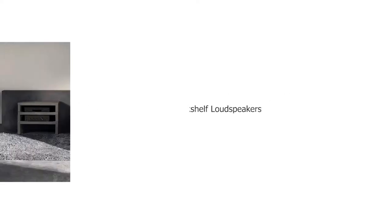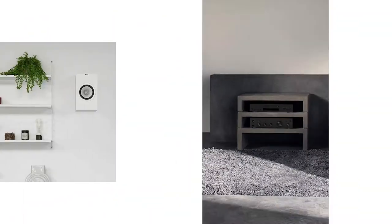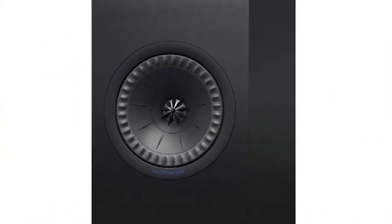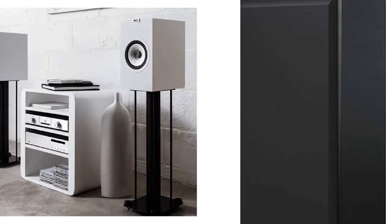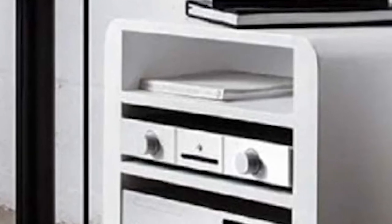Number 4: KEF Q100 Bookshelf Loudspeakers. The Q100s are the smaller model of the Q300 bookshelf speakers, but don't be fooled by their size. The Q100 prominently features a point-source Uni-Q driver array, which is engineered to produce an exceptionally accurate, three-dimensional soundstage that evenly envelopes any room. The KEF Q100 stands just under a foot tall, making it perfect for any bookshelf, home entertainment system, or smaller area in your home.